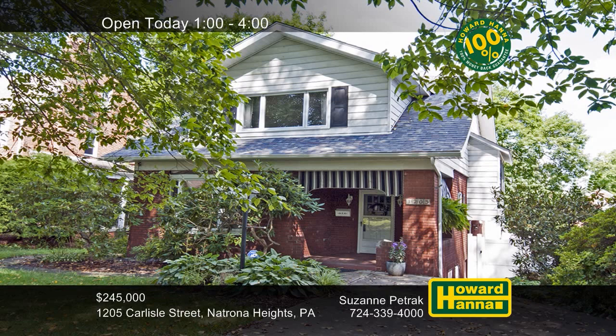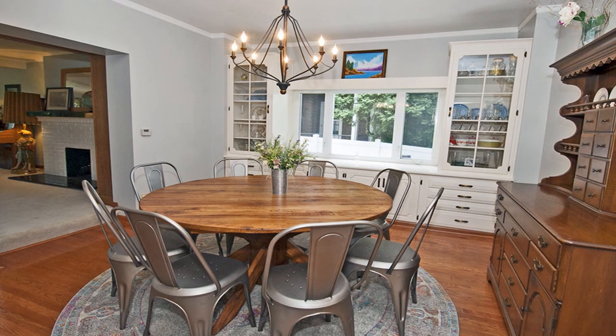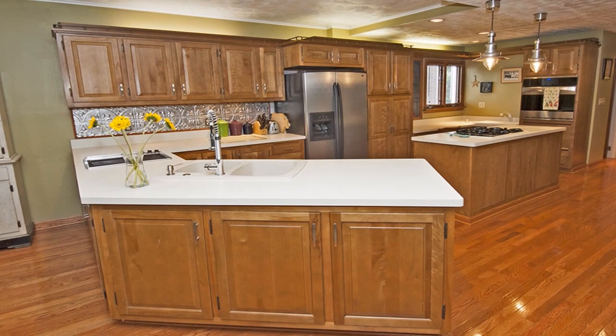Mature trees shade this classic four-bedroom, three-and-a-half-bath traditional home in a peaceful setting in Natrona Heights. The living room displays a decorative fireplace, a bow window, and a custom built-in oak library wall. Hardwood flooring supports the formal dining room and its buffet server and two built-in china closets. The gourmet kitchen combines cherry cabinetry, a huge wraparound island with a grill, and a prep sink.